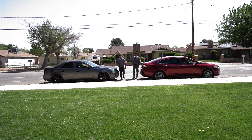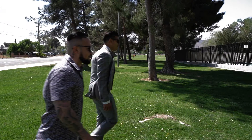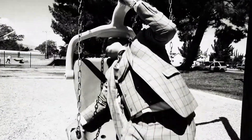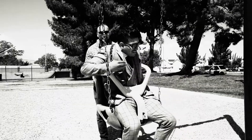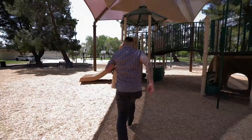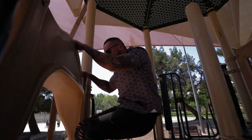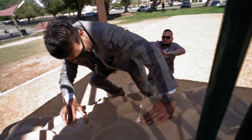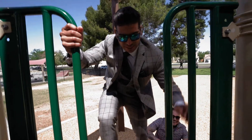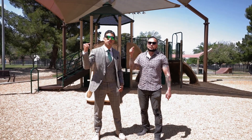All right, roll the clip. [Clip plays] "Bro, we only got five minutes, we got to make this count, let's go." The moral of the story is have fun and don't waste any time.